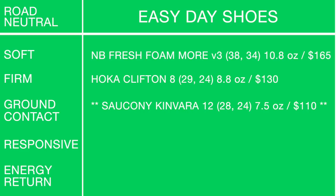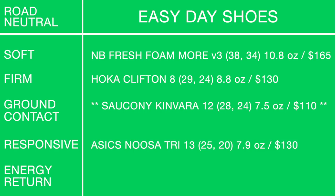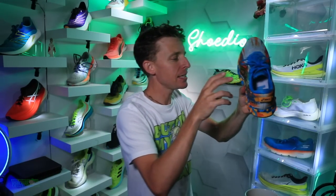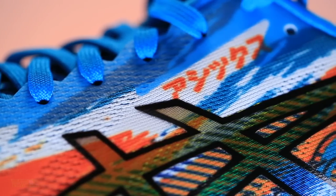For easy days, ground contact isn't what I'm looking for — I want buttery soft cushion. But some people do prefer ground contact feel all the time, including easy days, so I'll put an asterisk next to the Canova 12. For responsive — this was a curveball — the Asics Noosa Tri 13: 100% responsive bounce, flexing back into position very quickly. It could almost be approaching firm, but we'll put it in the responsive category.